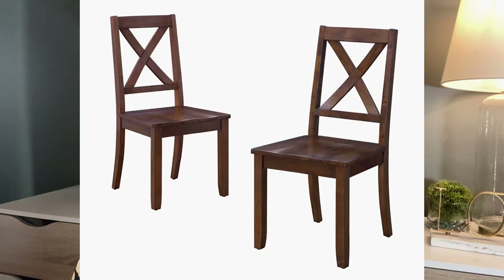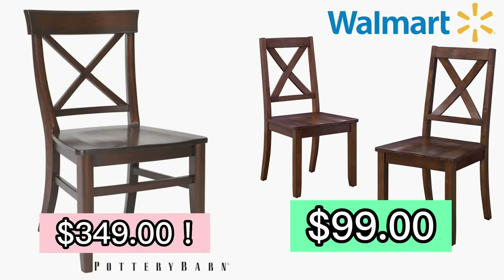Check out this Erin dining room chair on Pottery Barn in the color rustic mahogany. This chair, for one chair only, costs $349 on Pottery Barn. But check out the Walmart dupe — this is from Better Homes and Gardens. It is only $99 for two, so it's about $50 a chair. And look how similar they look to each other. The classic Windsor chair — I feel like this is a classic Pottery Barn look. Again, the classic Pottery Barn price.